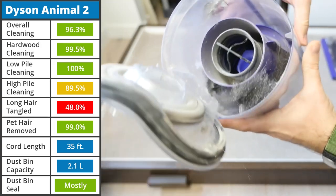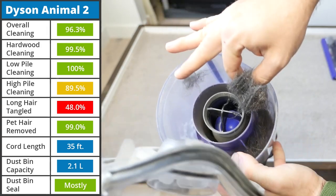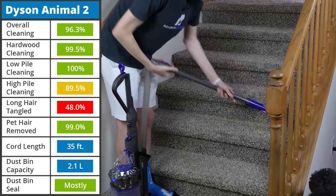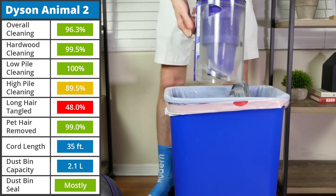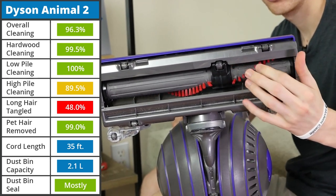Despite this, pet hair performance was exceptional as it removed the vast majority of the pet fur from the carpet. In addition, the device is mostly sealed. Overall usability is good for the vacuum as well. It comes with a few helpful accessories, has a washable filter, and a point-and-shoot bagless dustbin. In addition, the brush roll can automatically adjust to best fit the floor type.